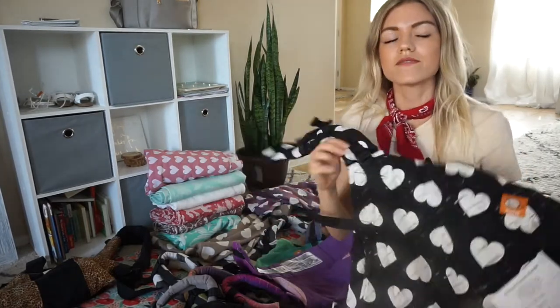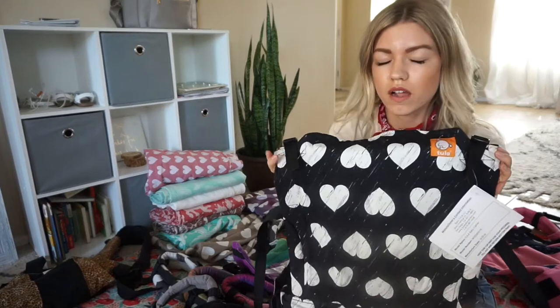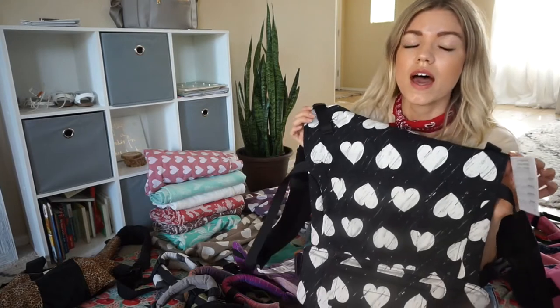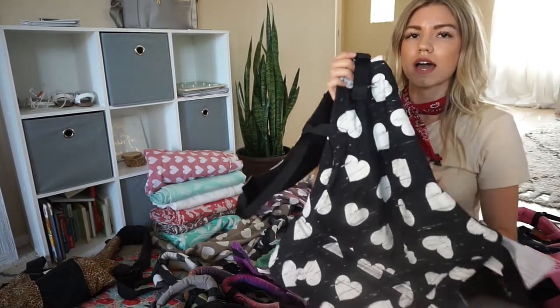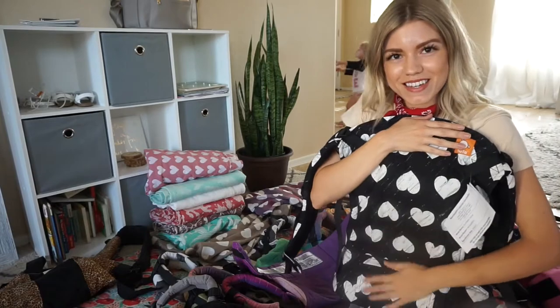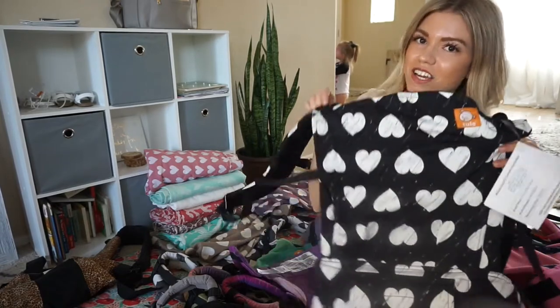This is my last canvas Tula carrier — it's called Wild Hearts. It still has the tag on because I'm filming a video with it soon and haven't broken it out yet. It's a fully printed standard canvas carrier and it's a beauty. I love it.